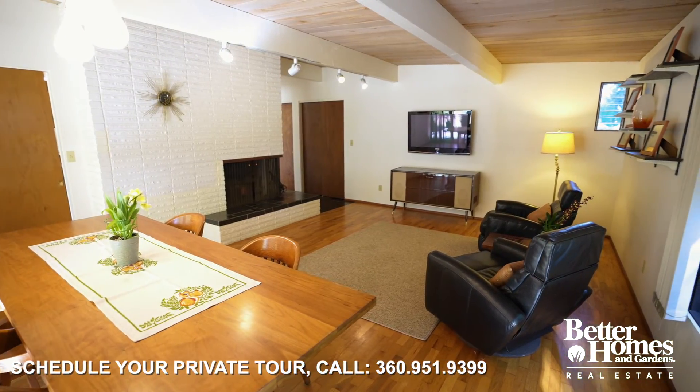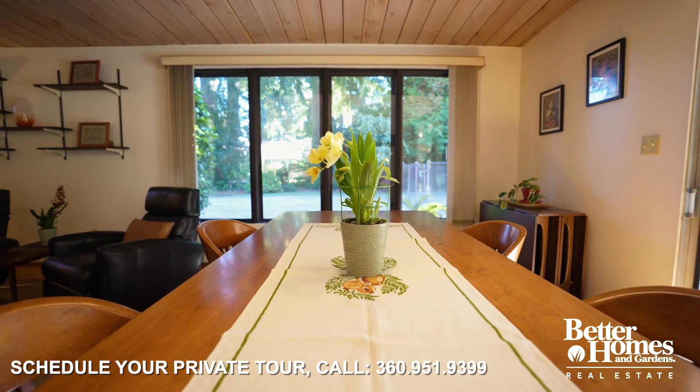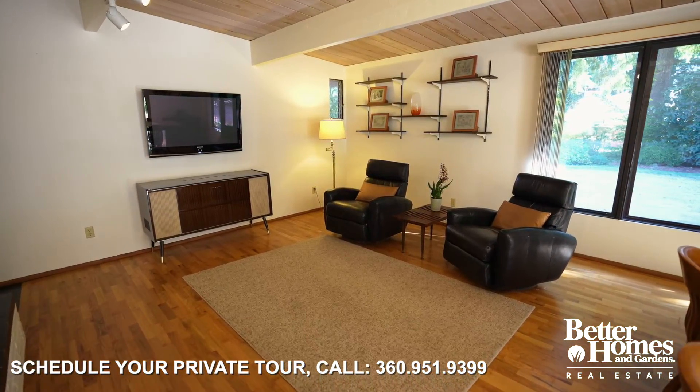This home features over 2,400 square feet, three bedrooms, two and a half baths, and the best part — the design and mid-century modern vibe.